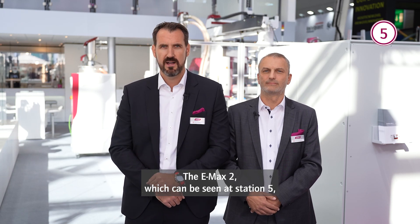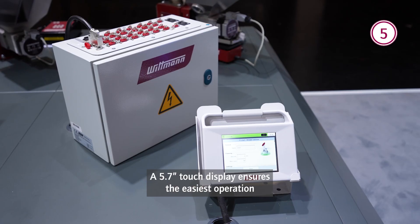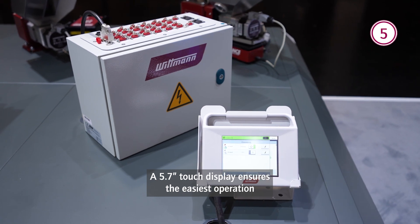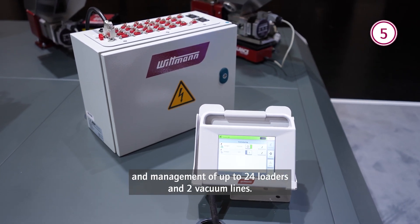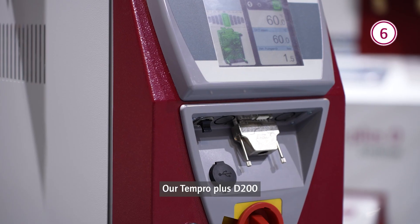The EMAX 2, which can be seen at Station 5, continues the successful path of a simple conveying control. A 5.7-inch touch display ensures the easiest operation and management of up to 24 loaders and two Wacom lines.